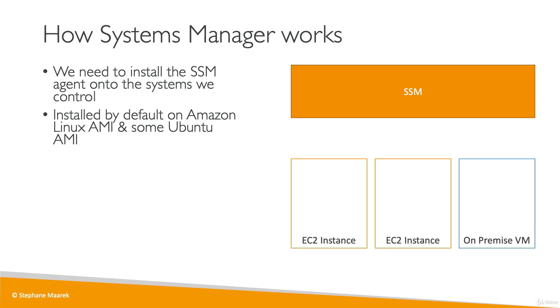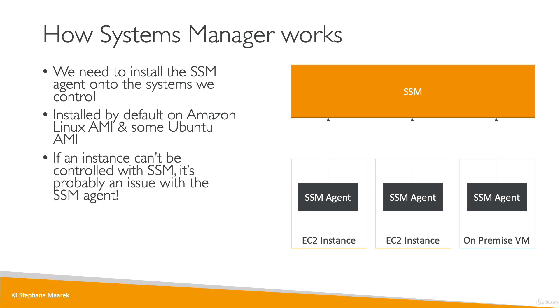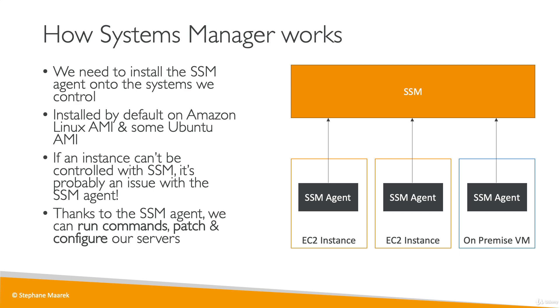Looking at our EC2 instances and on-premises virtual machines, we first install the SSM agent on all of them, and the agent reports back to the SSM service in AWS. It is linked to both EC2 instances and on-premises VMs, making it a hybrid service. If an instance cannot be controlled by SSM, it is most likely an issue with the agent. Once the agent is installed, we can use the SSM service to run commands across all servers, patch them all at once, or configure them consistently.